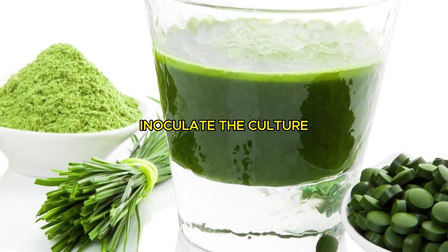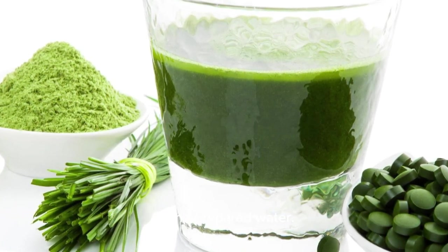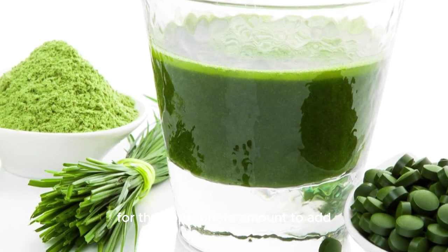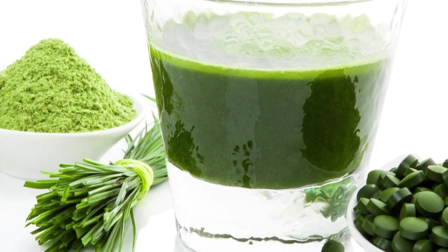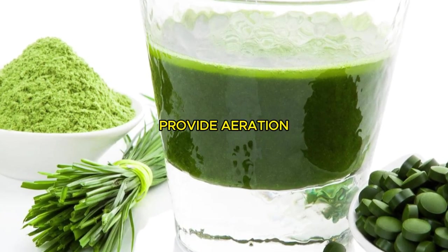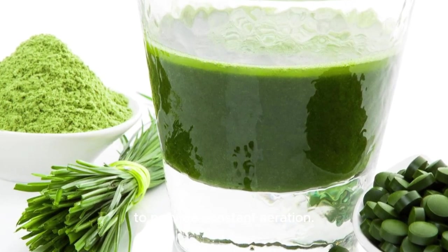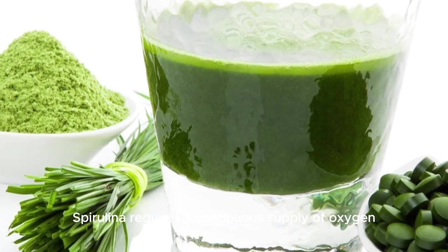Inoculate the culture: add the spirulina culture or starter kit to the prepared water. Follow the instructions provided with the starter kit for the appropriate amount to add based on the volume of water in your container. Provide aeration: install the air pump and air stones in the containers to provide constant aeration. Spirulina requires a continuous supply of oxygen for optimal growth.